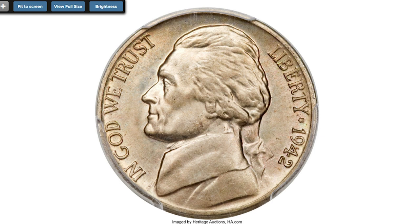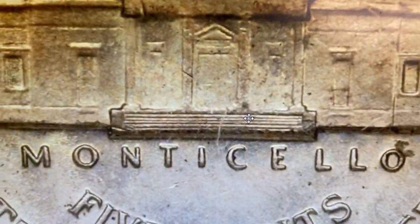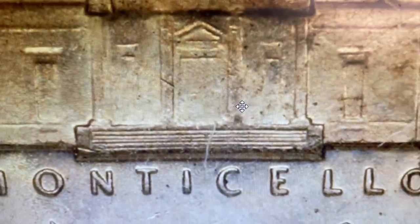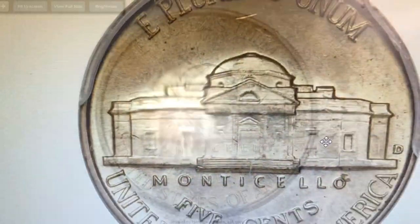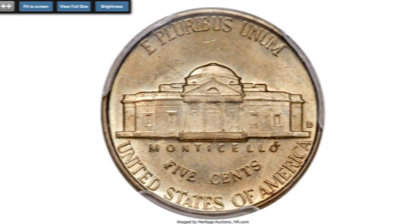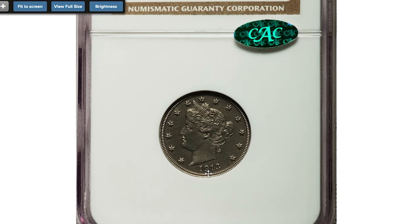Mint state examples always command extraordinary premiums. The present coin is a spectacular premium gem with sharply detailed design elements showing full steps definition of Monticello. The repunched mint mark is easily detected. The well-preserved surfaces radiate satiny mint luster under delicate shades of champagne gold toning. It sold on February 4th, 2016 for $31,725 at Heritage.